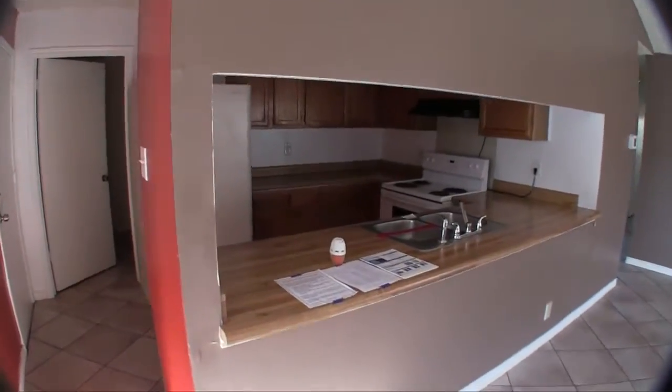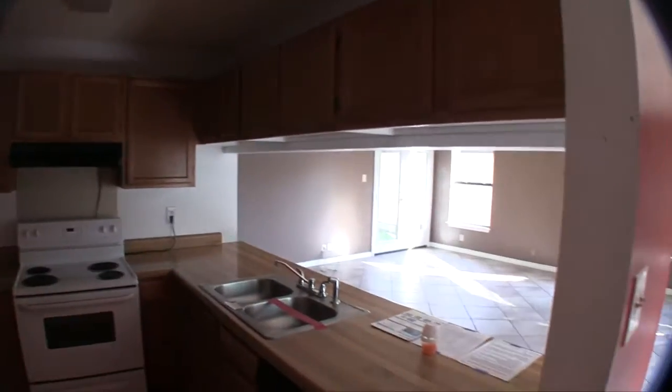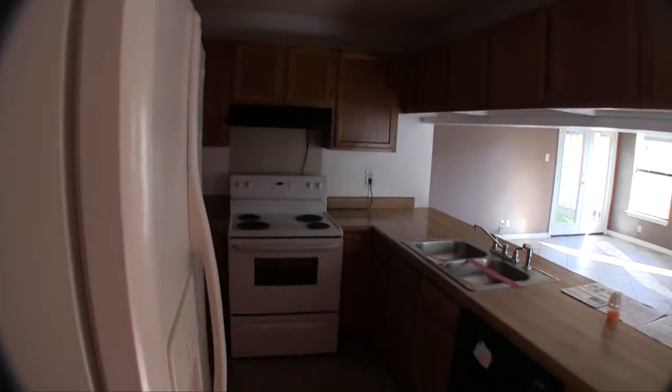We have a nice open kitchen here with tons of countertop space and cabinet space, and that opens out into the living room, which is nice. You have an indoor pantry and laundry room here — washer and dryer connections are going to be there. And then to the left of that, we have your one and a half car garage — pretty standard garage there.